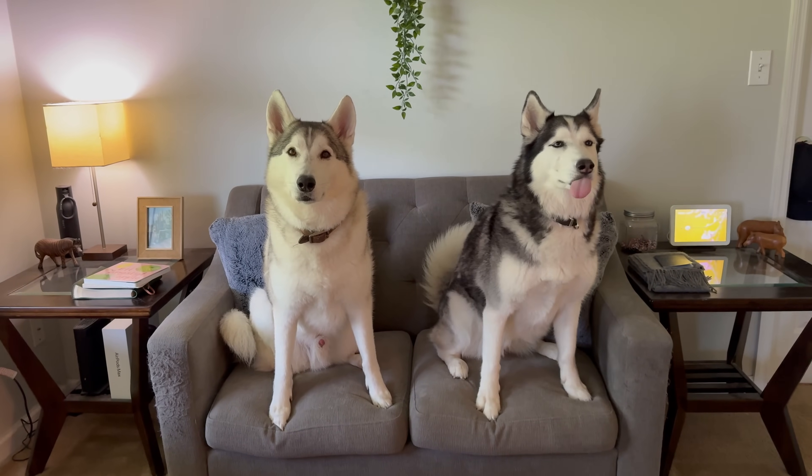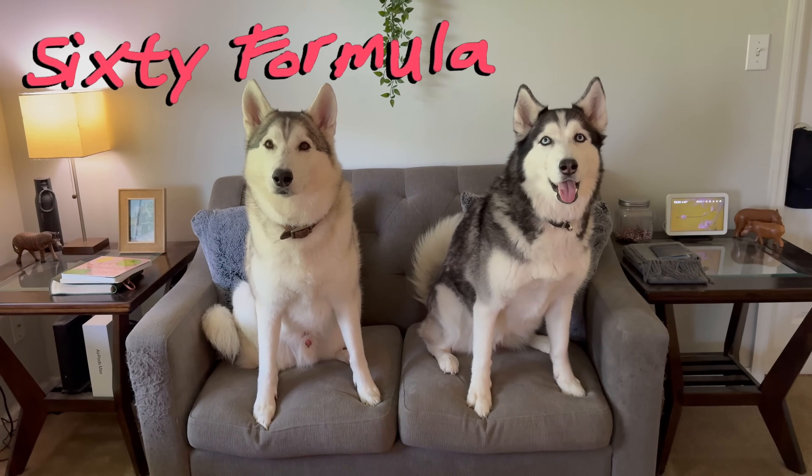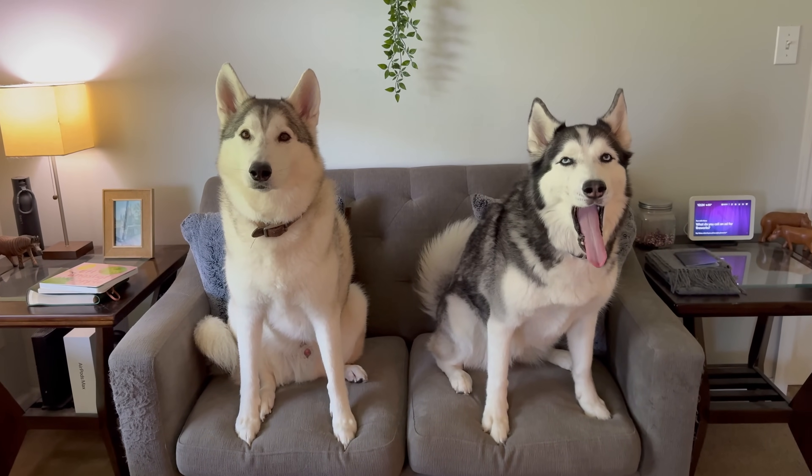Hey everybody, welcome to another episode of 60 Formula. Hope you're doing well today. It's been a minute since we've been hanging out with the crew.